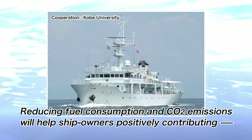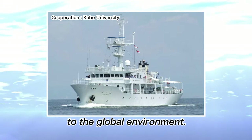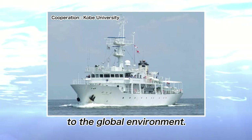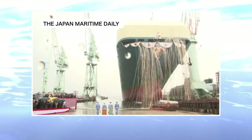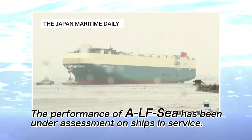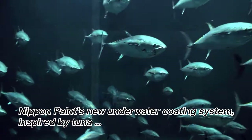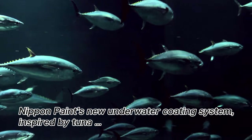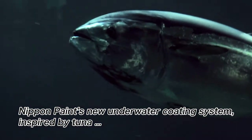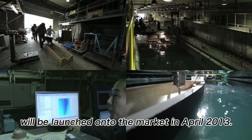Reducing fuel consumption and CO2 emissions will help ship owners positively contributing to the global environment. The performance of ALFC has been under assessment on ships in service. Nippon Paint's new underwater coating system, inspired by tuna, will be launched onto the market in April 2013.